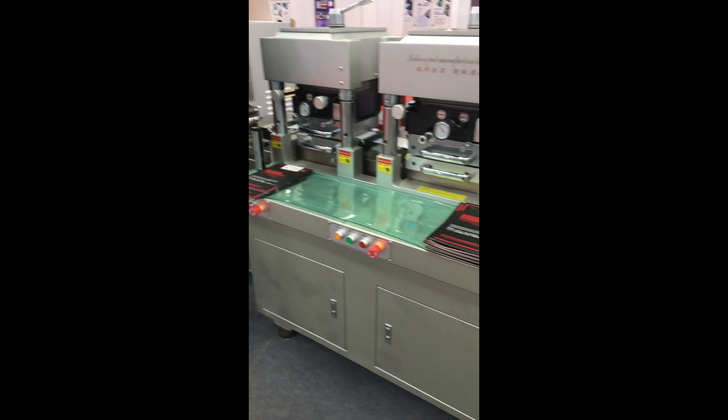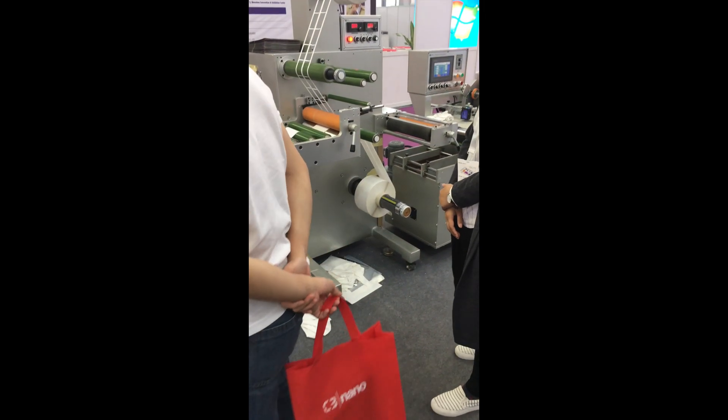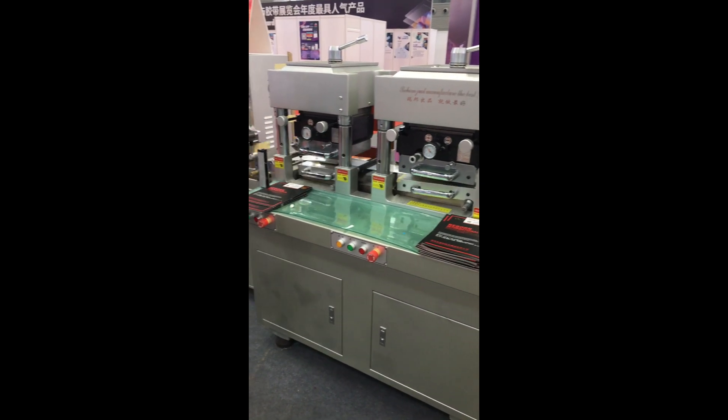The production of the stickers for the screens and the optical lenses are produced with a machine of this size that can work continuously 24 hours a day.